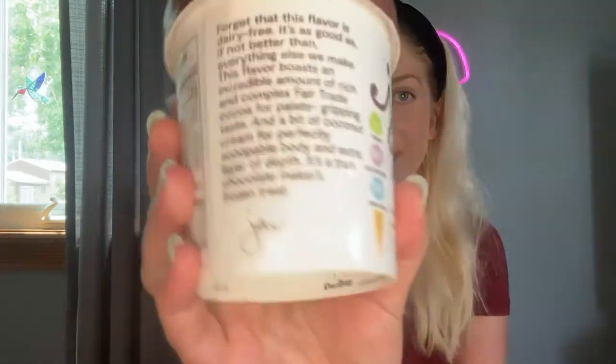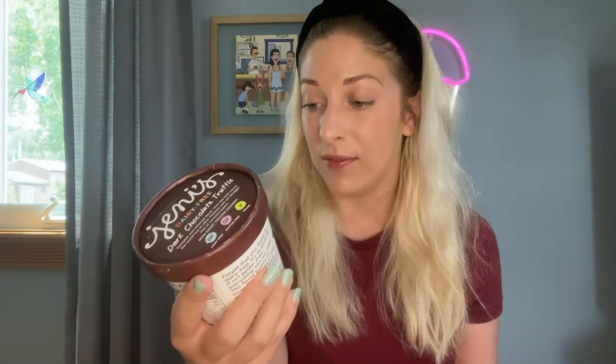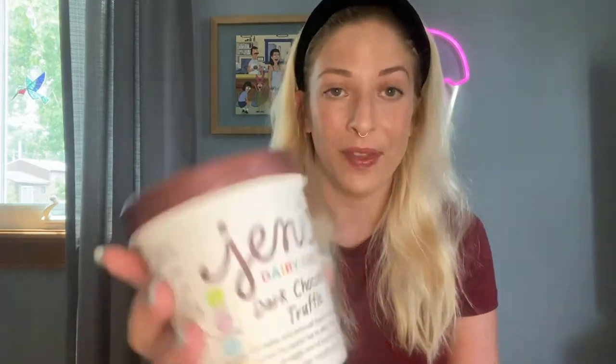So the flavor story on this one — dairy-free, it's delicious. It reads: 'This flavor boasts an incredible amount of rich and complex fair trade cocoa for palate-gripping taste and a bit of coconut cream for perfectly scoopable body and extra layer of depth. It's a true chocolate maker's frozen treat.' 'Palate-gripping' is also a favorite of the Jenny's marketing team whenever they're describing anything chocolate. The little flavor description up top says: 'Complex and ethereal flavor from the best cocoa the world has to offer. Finishes with an ultra light hint of coconut cream.'